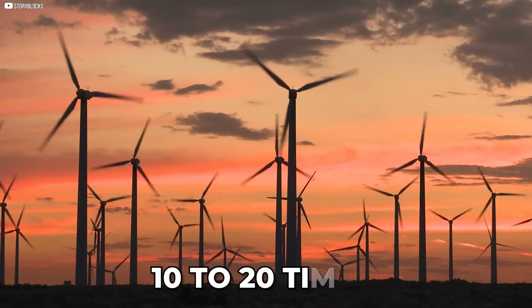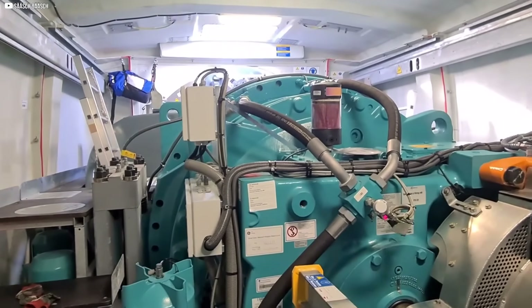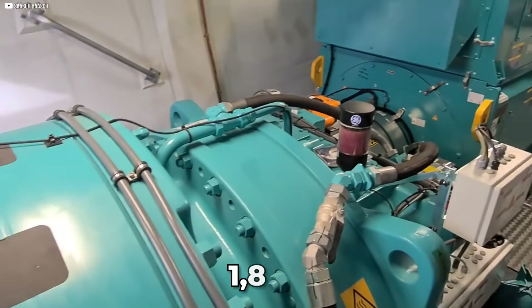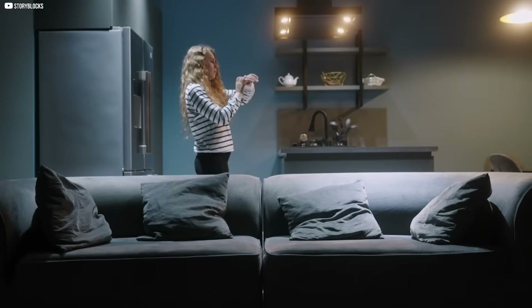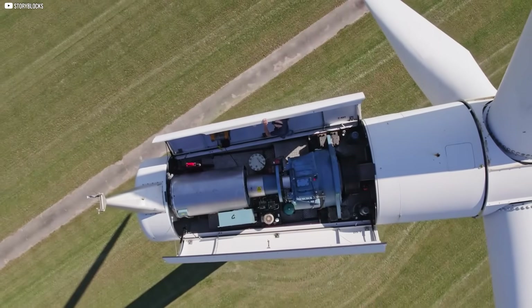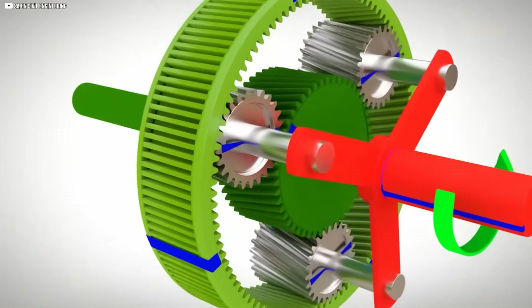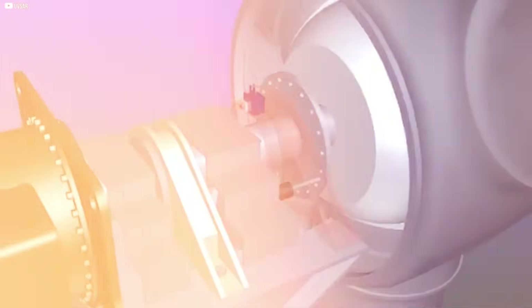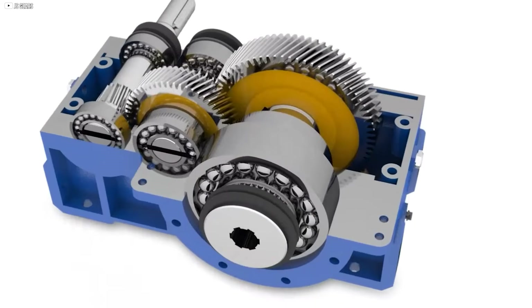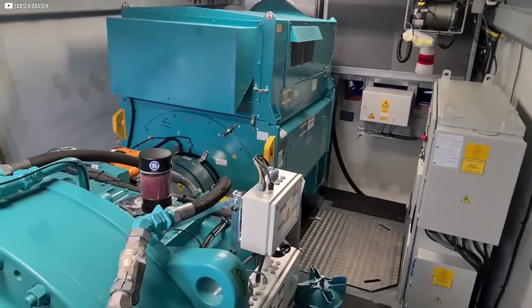only about 10 to 20 times per minute. But generators need much faster speeds, around 1,800 revolutions per minute, to produce useful electricity. That's where the gearbox comes in — it multiplies the speed in three stages. First, planetary gears increase the speed by four times. Then helical gears multiply it again, reaching the high RPMs the generator needs.